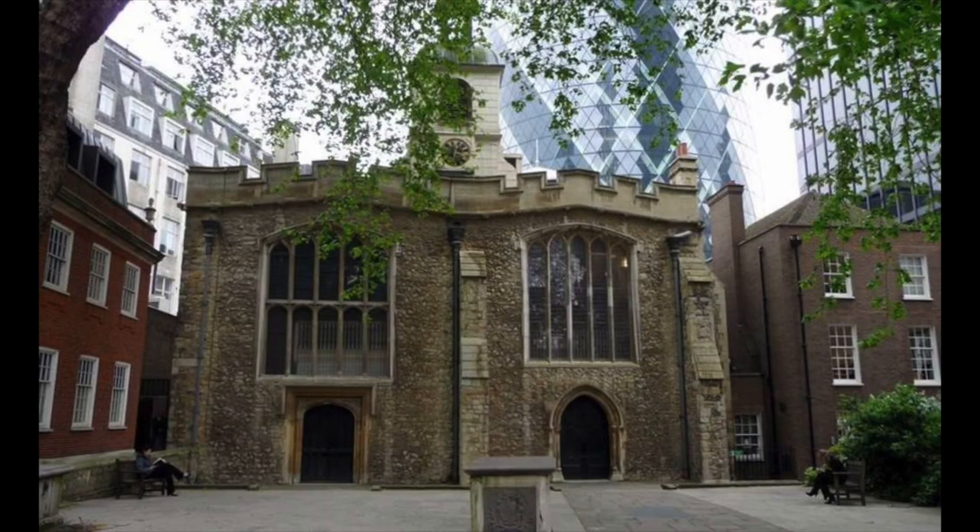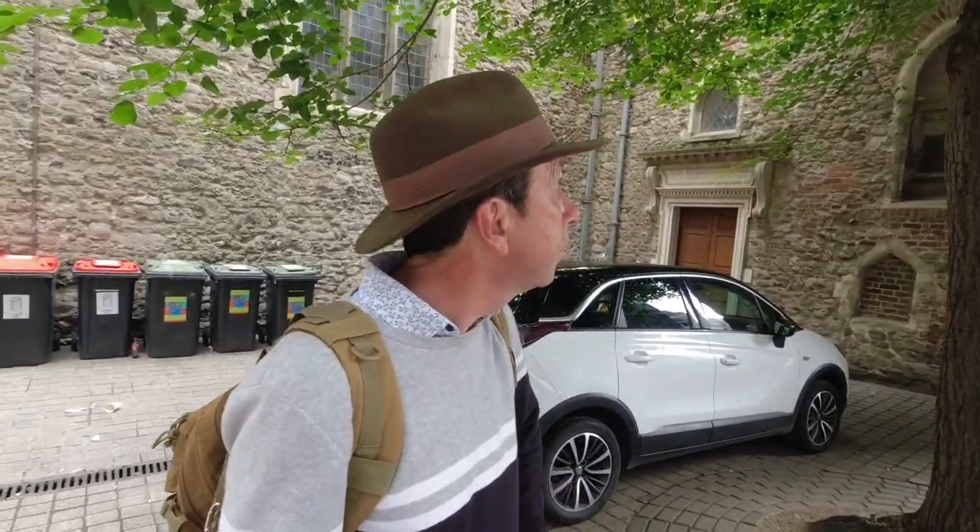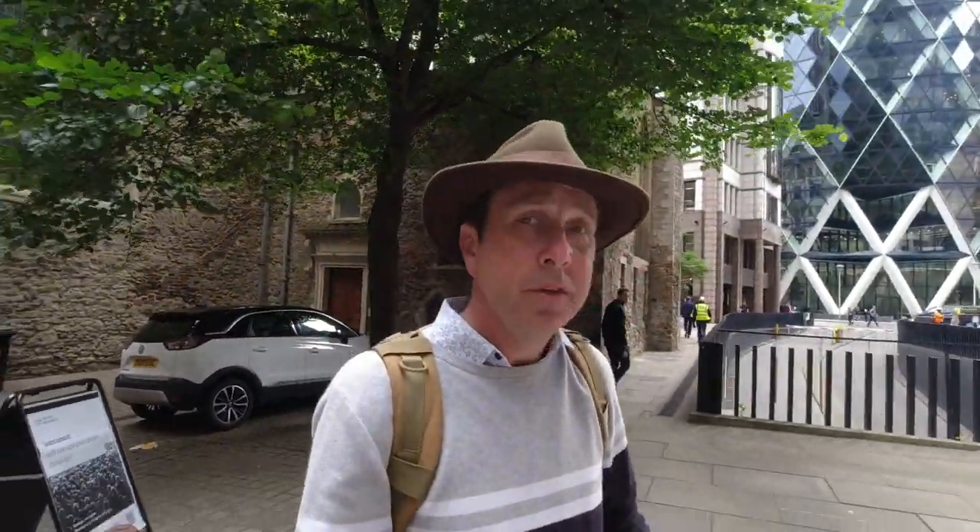This is the church I wanted to visit — St Helen's Bishopsgate. They're supposed to open at 9:30, but as I've been finding with a lot of churches here in London, what they say on the website is not the same as what actually happens on the ground. This place isn't going to open till 12:30 today, so I'm not going to hang around all morning. I really would have liked to have had a look in there — apparently this was the place where Shakespeare used to worship.